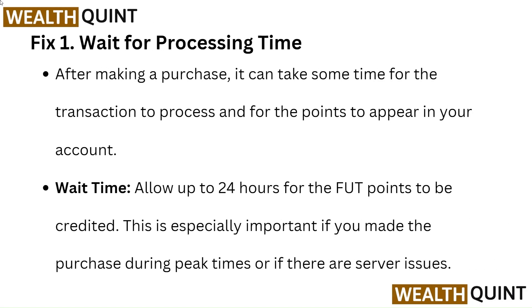Fix 1: Wait for processing time. After making a purchase, it can take some time for the transaction to process and for the points to appear in your account.